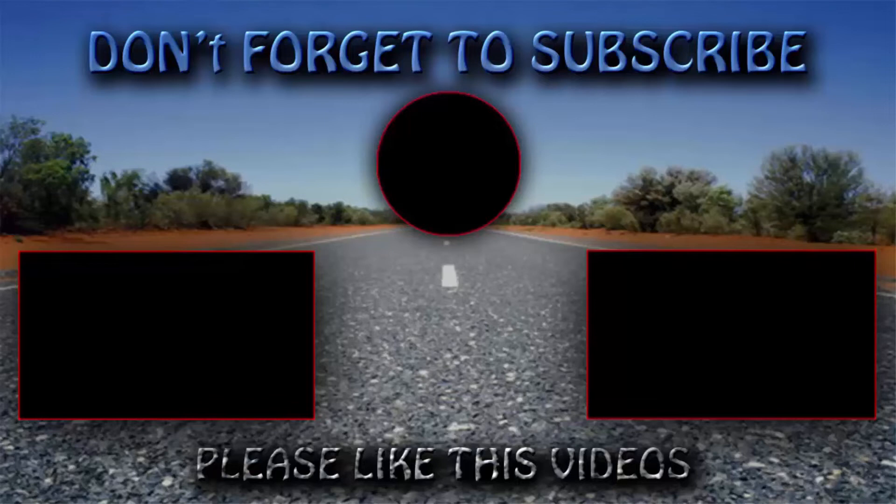Thanks for watching, friends — be sure to subscribe. Thank you.